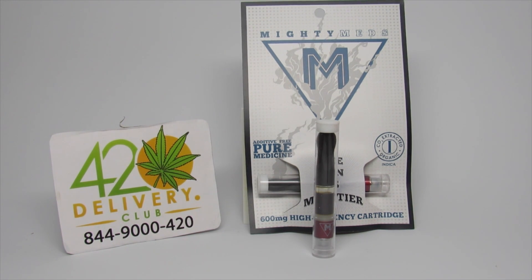It's 100% additive free and pure medicine. This ultra high potency medicine is discreet and effective.